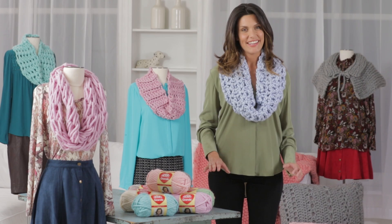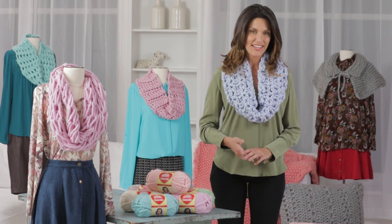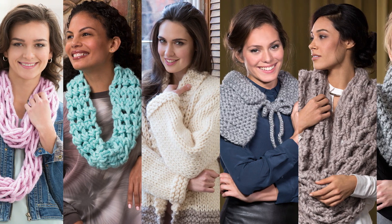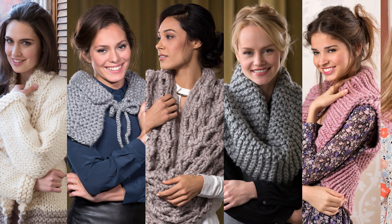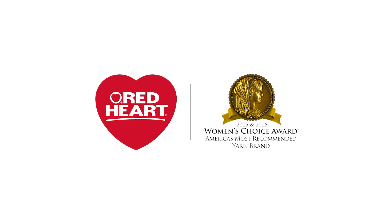I'm sure you'll agree, Red Heart Grande adds the wow factor to your knitting and crochet. Find all of the patterns for projects shown in this video at redheart.com. Women across America have voted Red Heart America's most recommended yarn.